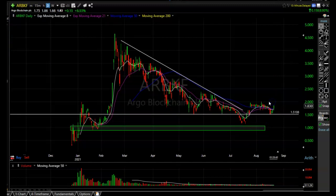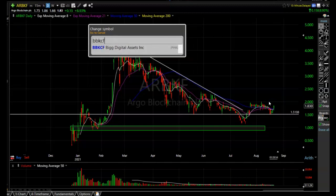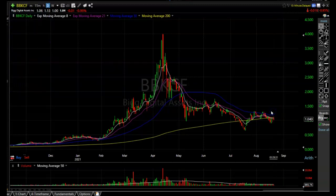I'm definitely going to be watching Argo Blockchain around $2, especially if the cryptos remain bullish. Another one quietly making a bottom is BBKCF, which is Bit Digital. This one doesn't look quite as nice as Argo Blockchain, but it is starting to carve out a bottom. It fell below the 200-period simple moving average for just a few days before blasting right back above. If it can make one more decent move up and closes above $135, it'll be above all those moving averages and have them as tailwinds instead of headwinds.